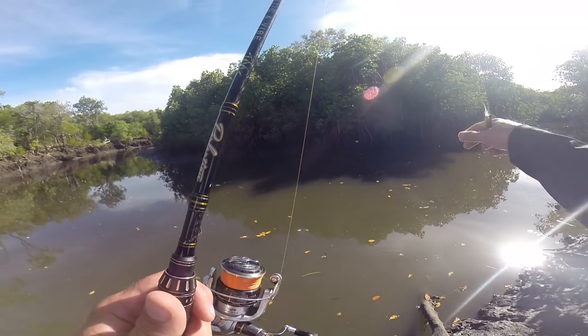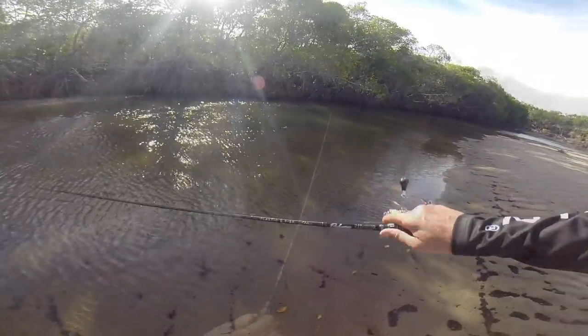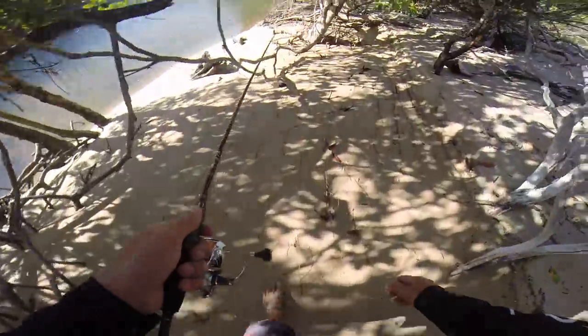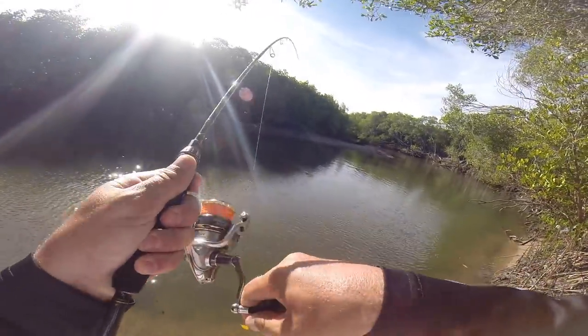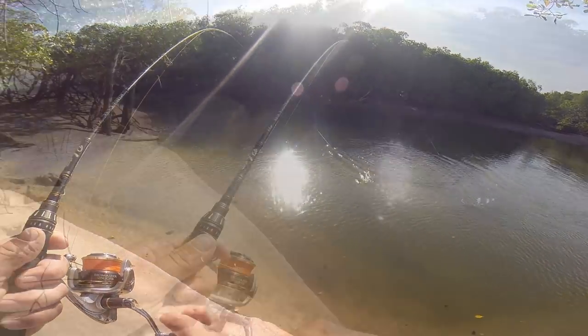We'll make a move downstream, try and catch that incoming tide pushing into this creek. Came down to the mouth — there's a little creek, tide's pushing in here, bit of movement. Yeah, flick that little lure and hopefully something's out there ready to eat. There we go, there's a fish — shaking his head, probably a little flathead off that sand flat. It is a little lizard, nice little flathead.